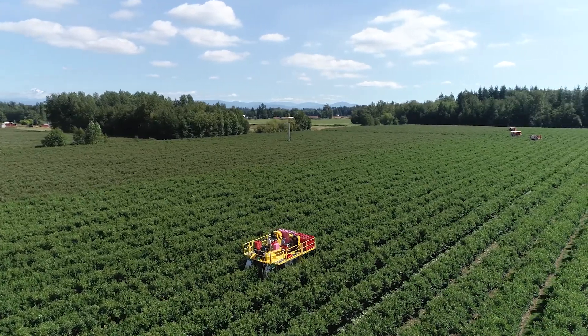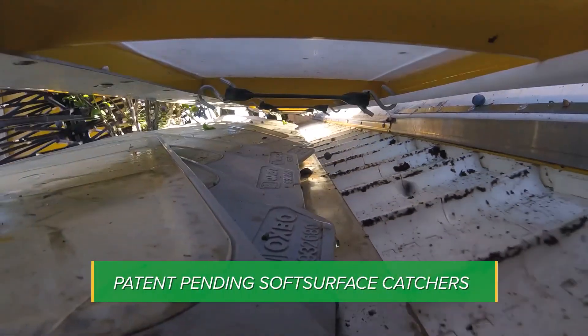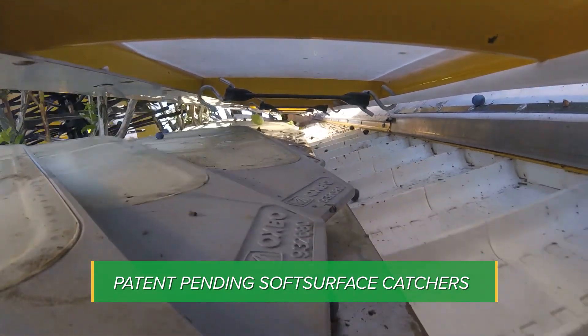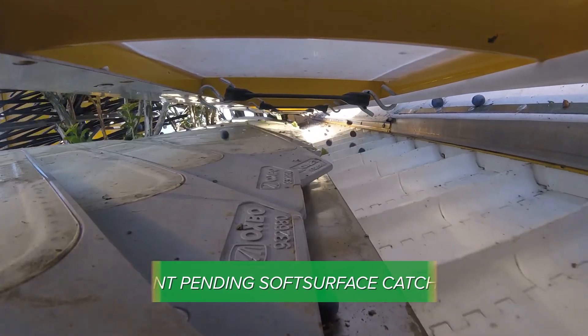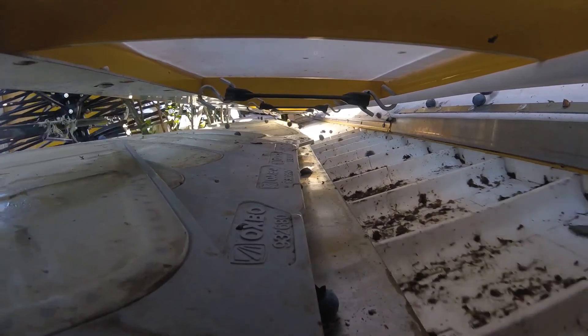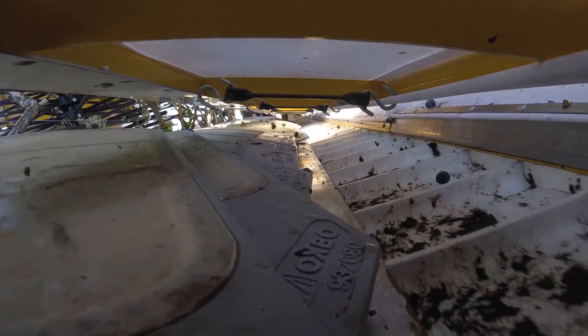So, how does the system work? Oxpo uses patent-pending soft surface catchers. These catchers include a reversible frame material and a suspended soft surface material. Oxpo catchers have been proven in numerous field conditions and are the first surface many berries land on when they fall from the plant into the harvester.